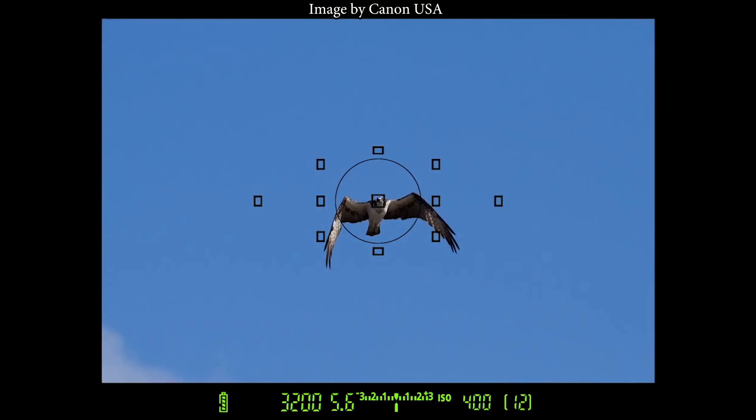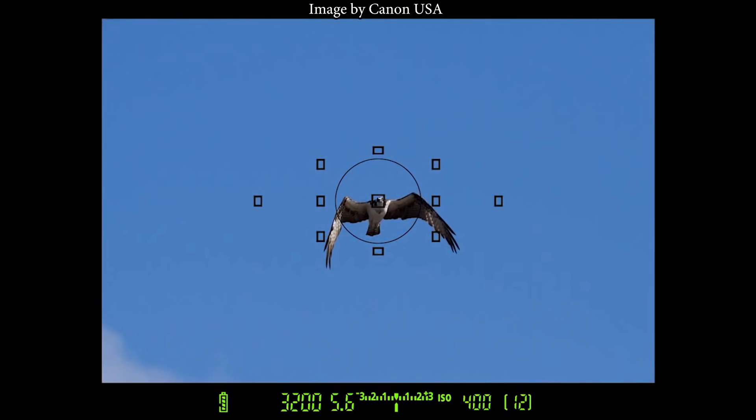One of the things that was bugging me about the 6D was that it only had 11 autofocus points — it kind of felt like I was holding a Rebel, and that's not what a full-frame camera is supposed to feel like. But over time I just kind of got used to it. I usually only use the center autofocus point and I don't even notice it anymore. It's definitely not as big of a deal as I was making it out to be.